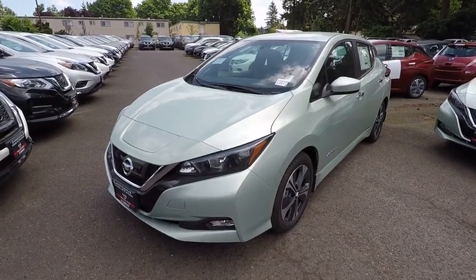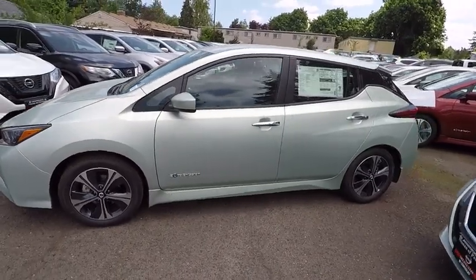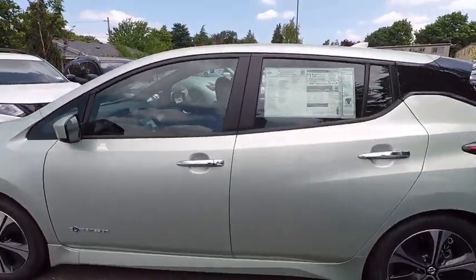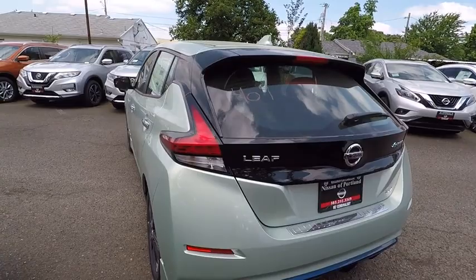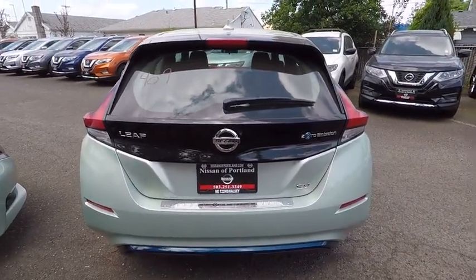The 2018 Nissan LEAF — Leading, Environmentally Friendly, Affordable Family car — is an electric car you can truly feel good about driving. Zero emissions plus zero gasoline equal more green on the road and more green in your wallet. Here are some of this vehicle's great options.